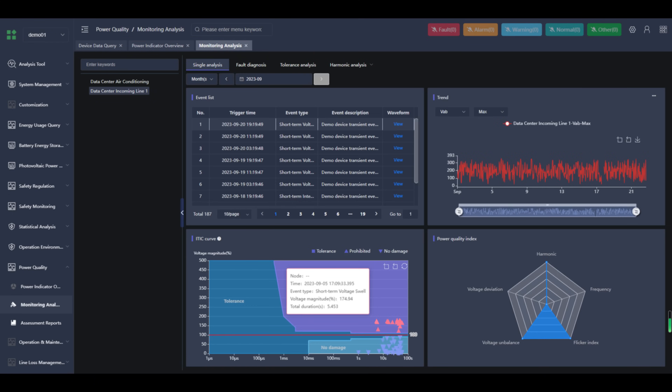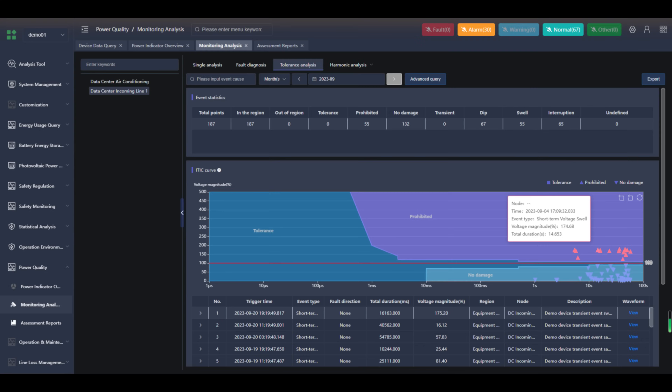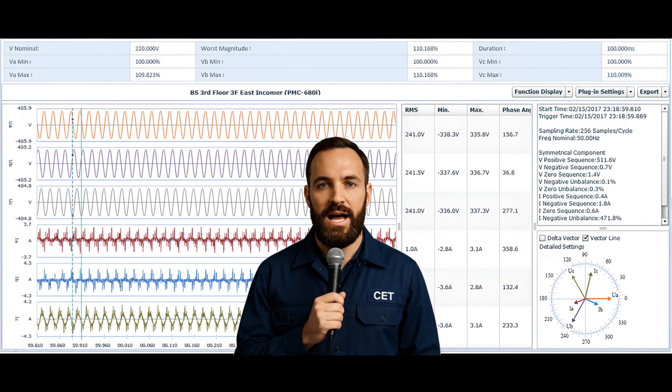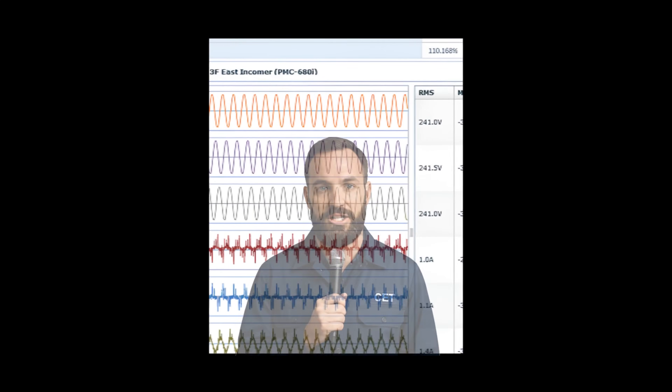Together, this integrated system enables microsecond-level fault alarms, rapid fault localization, and empowers you to resolve power quality issues before they impact your production. Bottom line — don't wait for a power problem to shut you down. Get the visibility you need to keep your operations running smoothly. Thanks for watching.